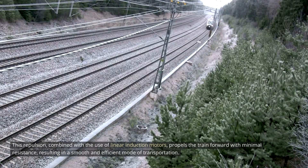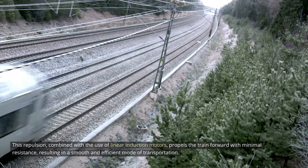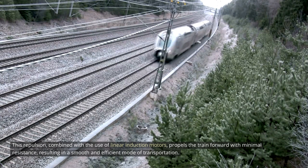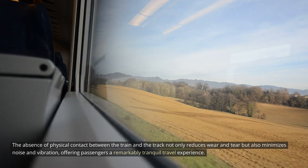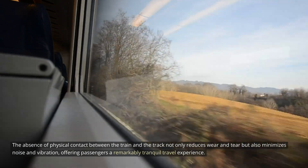This repulsion, combined with the use of linear induction motors, propels the train forward with minimal resistance, resulting in a smooth and efficient mode of transportation. The absence of physical contact between the train and the track not only reduces wear and tear, but also minimizes noise and vibration, offering passengers a remarkably tranquil travel experience.